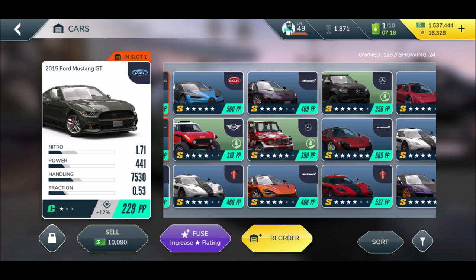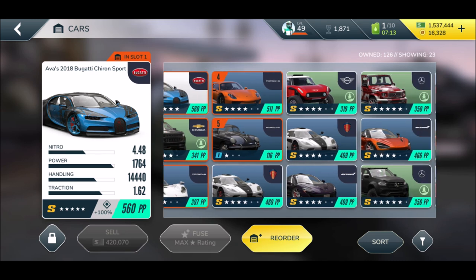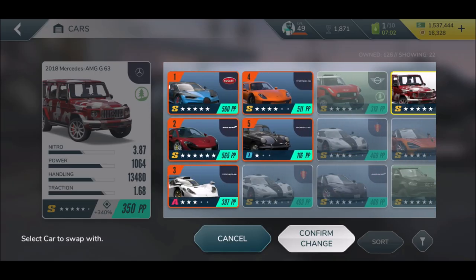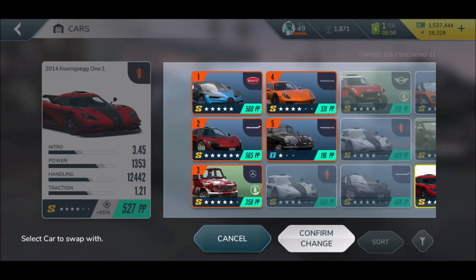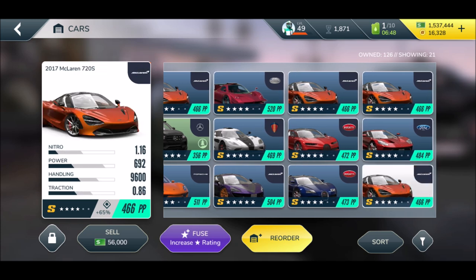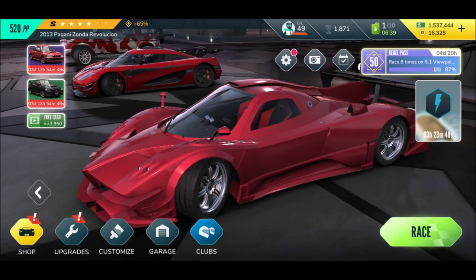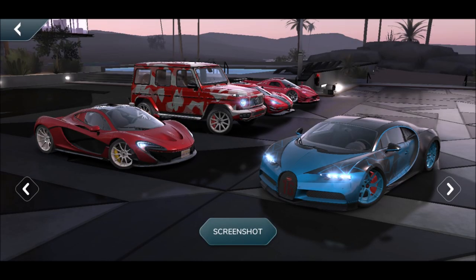I think it's my McLaren — well, we got a Bugatti at 469, and a 565 for another car. We got the G-Wagon at 527 for the Koenigsegg, and 520 for the Zonda Revolution. Oh boy, look at this garage! What a dream — all in red and one in blue.